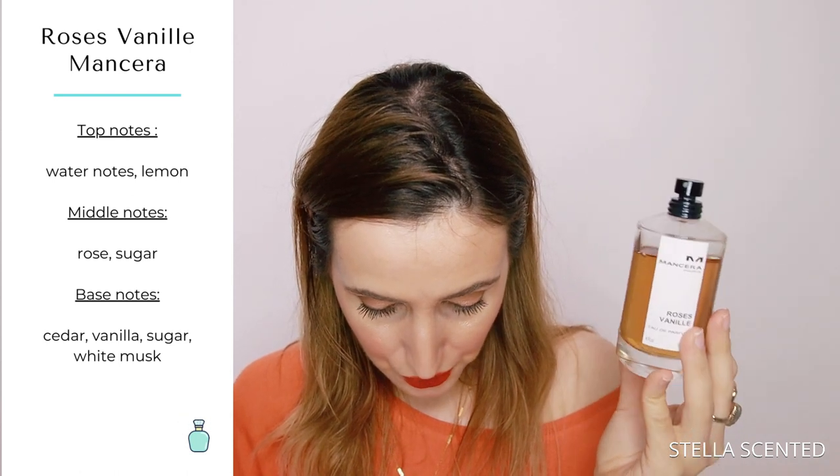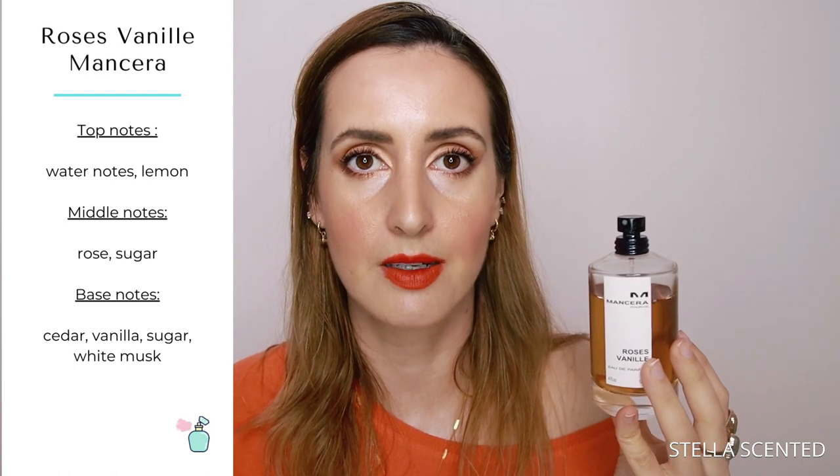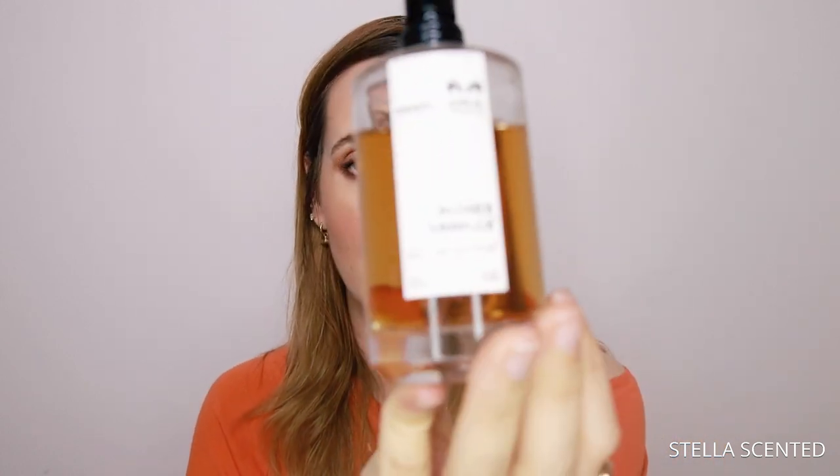You have to really love roses to wear this, and it's definitely super sweet. Notes include lemon, rose, and sugar, then also cedar and white musk, which gives a little more space as the perfume progresses so it doesn't stay too cloying. I would recommend it to someone who loves roses and wants a very strong vanilla but doesn't want just vanilla — maybe wants something more on the floral side. Every Mancera is quite strong and this one is no exception. This is Mancera Roses Vanille.